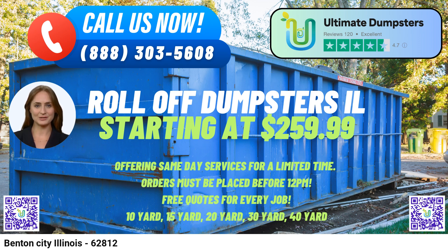Additionally, Ultimate Dumpsters can combine multiple services, such as dumpster rentals, porta-potties, mobile storage units, temporary fencing, and commercial weekly garbage, streamlining waste management efforts for larger projects. Clients can easily track their orders and make changes using the user-friendly online portal, ensuring a smooth and hassle-free experience.